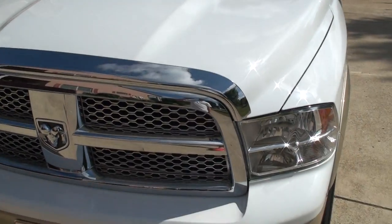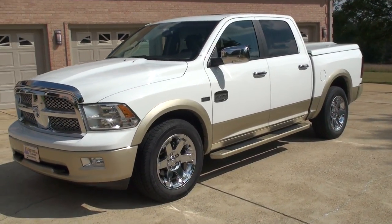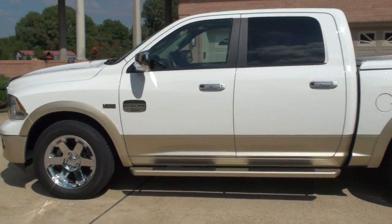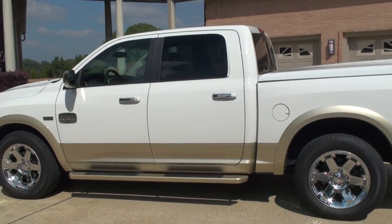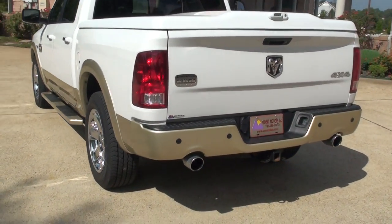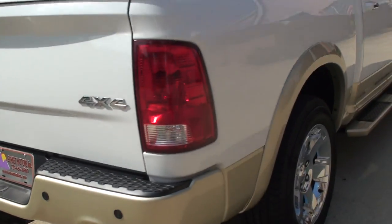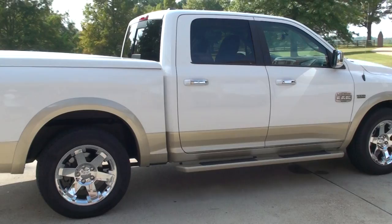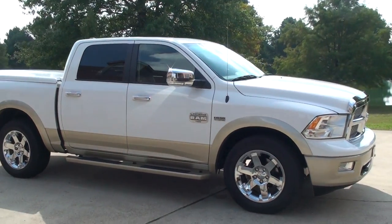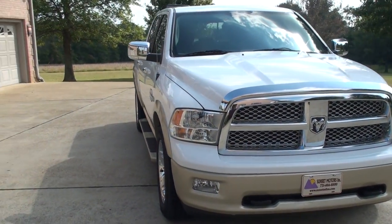This truck comes with the remainder of the factory warranty on the drivetrain — 5 year, 100,000 miles. If you're looking for the ultimate truck in very good condition and don't want to spend $50,000, I believe you've found it. We do have very competitive financing available with good rates and good terms. To see if this truck is still for sale, go to my website, sunsetmotors.com. If it's on the website it's for sale, if not, it's sold. Worldwide shipping is also available. To get a shipping quote or if you have any other questions, give me a call at any time. Toll free is 866-933-4680.